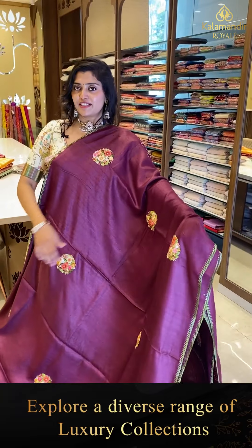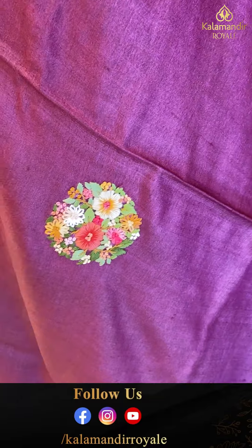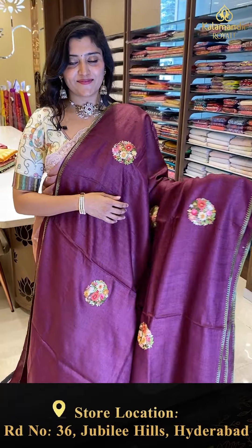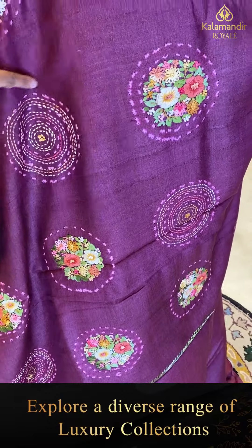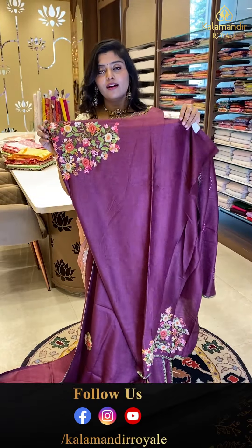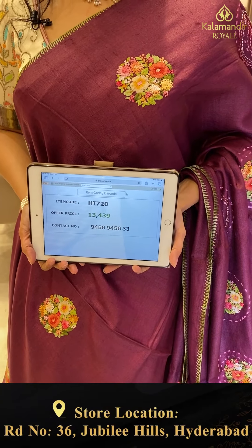Another gorgeous Tussar saree in a nice wine color with floral bunches done completely in thread work and knot work — pretty flowers in different color combinations with leaves. The borders have green color thread work, and the pallu has pretty bunches with circle patterns. The blouse is a complete work self blouse. Code HI720, offer price ₹13,439.